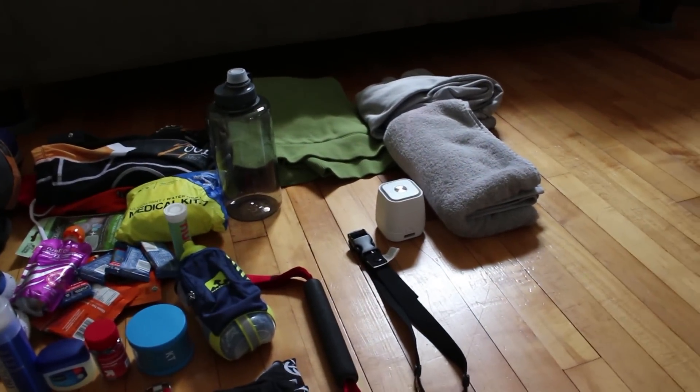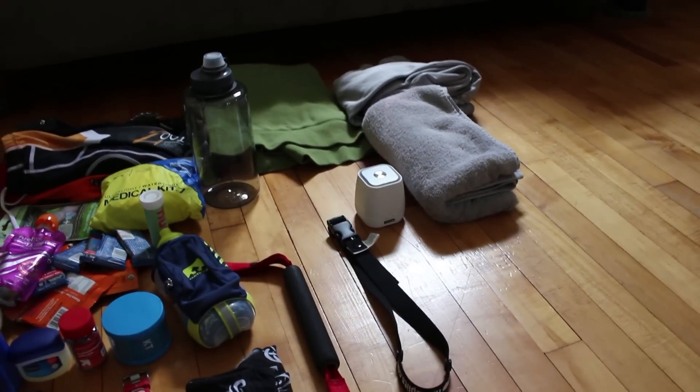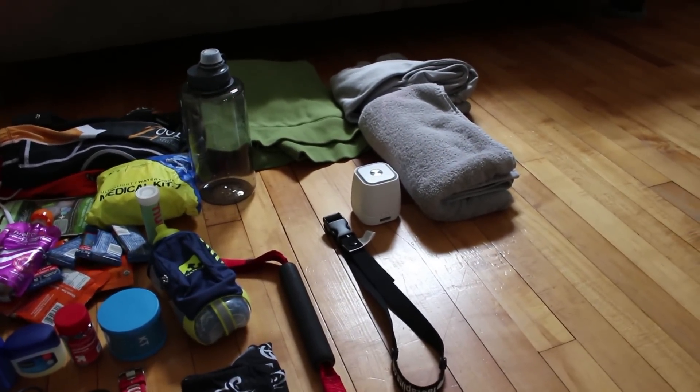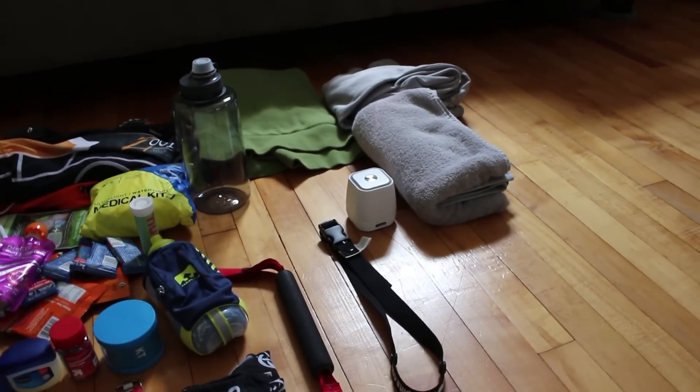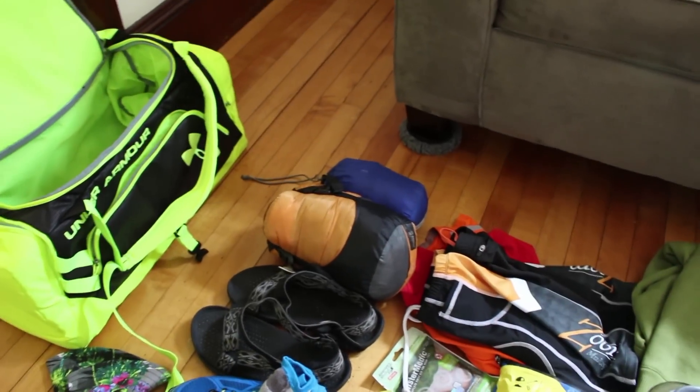Over here is a little Bluetooth speaker. There are certain quiet times when you have to be quiet, especially going through a residential neighborhood at night, but every now and then when we're not in quiet time a Bluetooth speaker to play some jams is always nice.